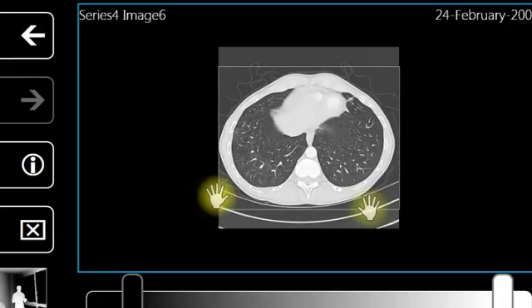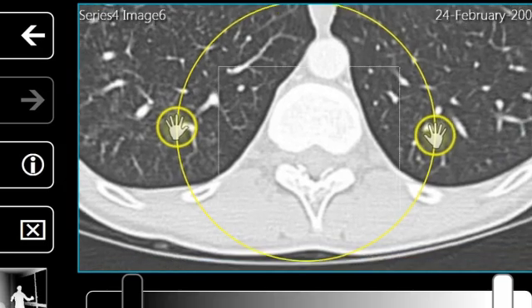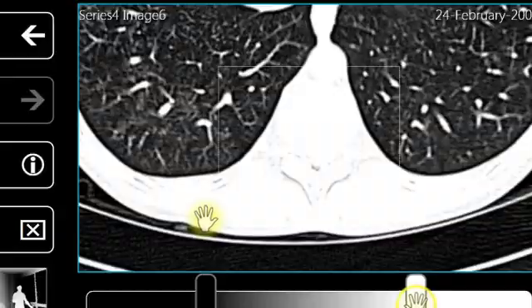Being able to access hospital data in tabular form or images of a patient that they might be working with, all without having to break the sterile field. I'm all scrubbed in, I'm sterile, now I need to look at a certain image, bring up patient information. In the past I've done that maybe by barking orders to somebody, but that doesn't always get me exactly what I want — now I can be the controller.